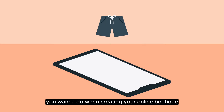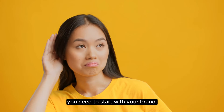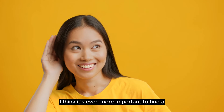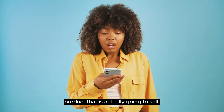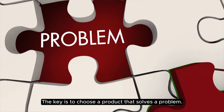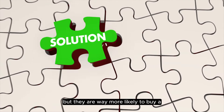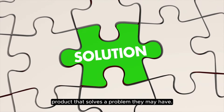The first thing you want to do when creating your online boutique is to make sure that you pick a profitable product. A lot of people will tell you that you need to start with your brand. While branding is important, I think it's even more important to find a product that is actually going to sell. The key is to choose a product that solves a problem. People will buy products that they like, but they are way more likely to buy a product that solves a problem they may have.